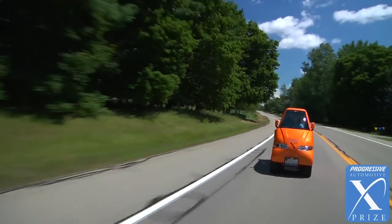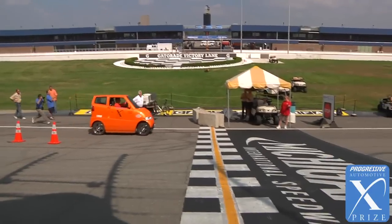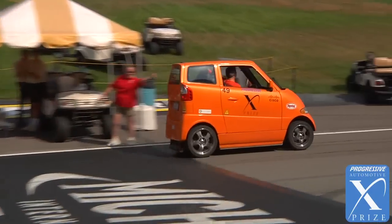People think a wind will blow it over. They don't realize it weighs exactly the same amount as a Subaru Outback, and yet it's a tiny little car the size of a motorcycle. So with that much density, it's kind of like a block of steel and the wind doesn't even affect it.